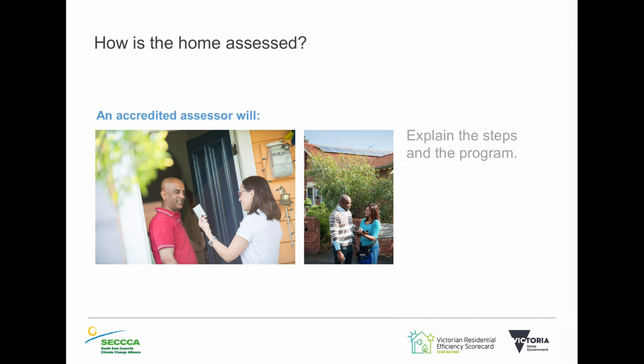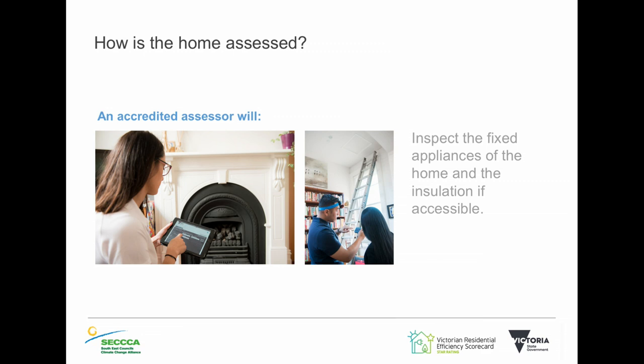They'll show you a preview but won't finalise the assessment immediately. They'll go into every room in your home and do all the measurements — ceiling heights and all those sorts of things. Then they'll give you a review of what your house has been star rated at and some ideas based on what they've seen. They'll take photos of only the fixed features of the home — nothing personal. For example, they'll take a picture of a blind or a window to show it's single glazed. It's only the fixed appliances — they won't look at your fridge or anything you plug into the wall.